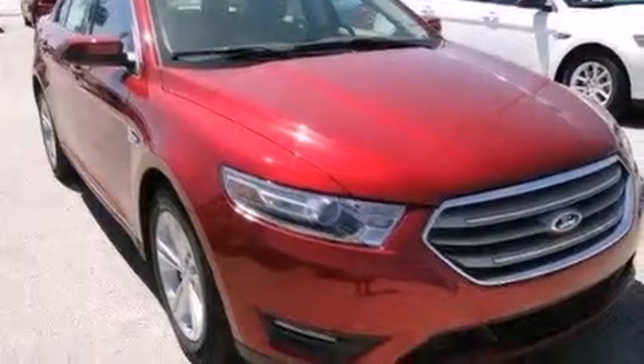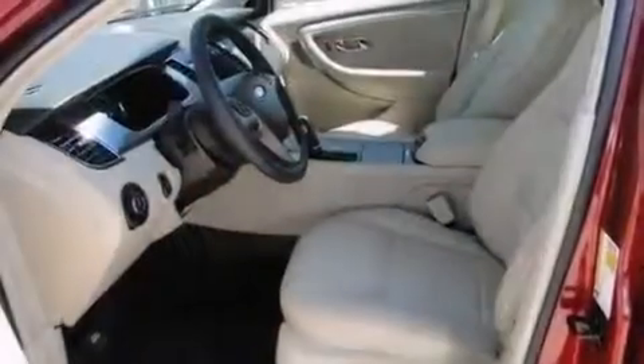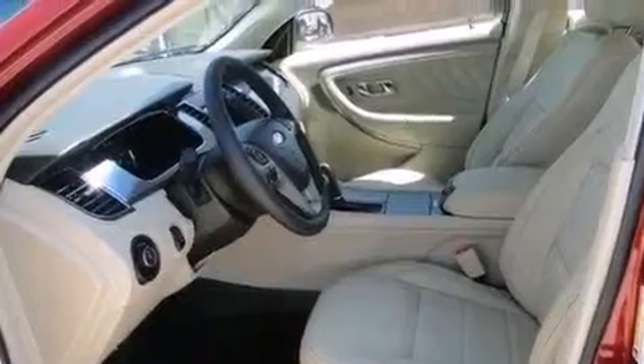All of the following features are included: a turbocharger, dual-power seats, full-power accessories, front multi-stage airbags, and rear-seat child-proof door locks.